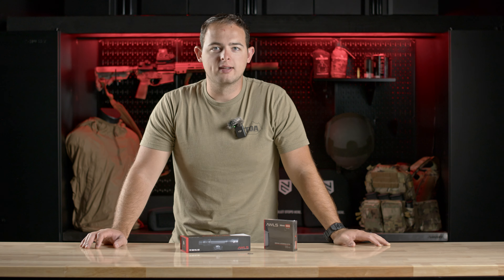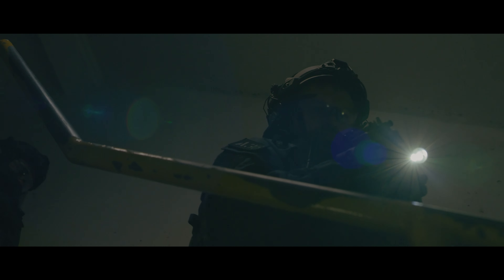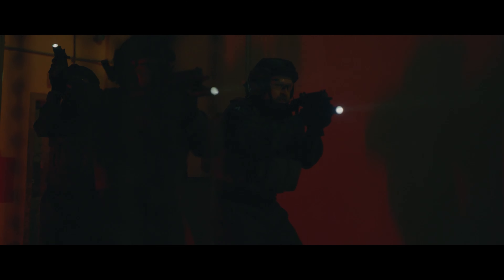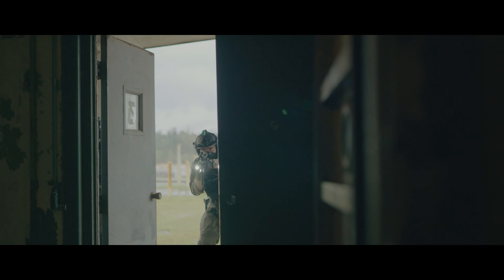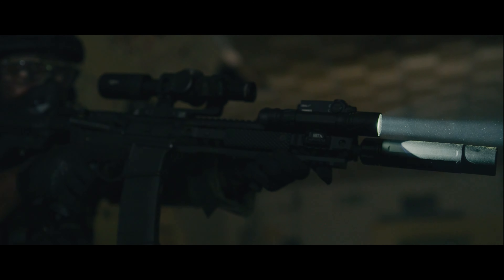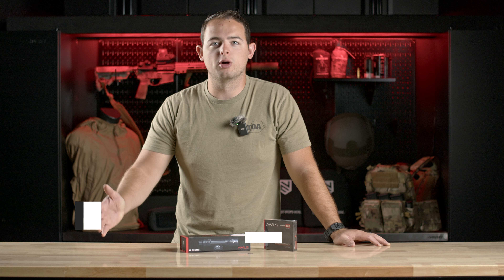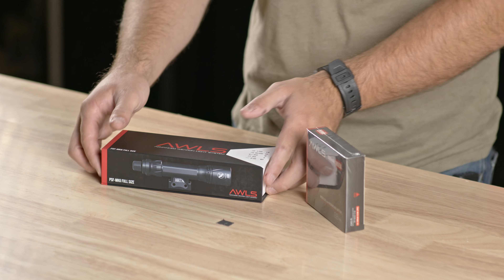Hey everyone, Dan with HRT, and today we'd like to show you the October giveaway. October's giveaway is going to be the 18650 side — the AWLS weapon light and an extra pack of batteries. That's going to get you three batteries and the weapon light, as you see here in this kit.